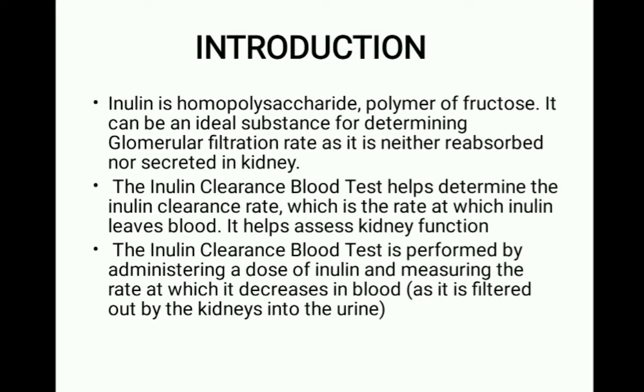The inulin clearance blood test helps determine the inulin clearance rate, which is the rate at which inulin leaves the blood. It helps assess kidney function.